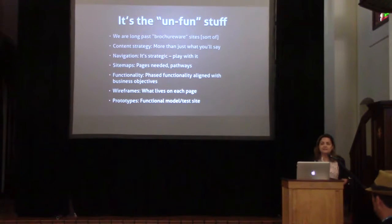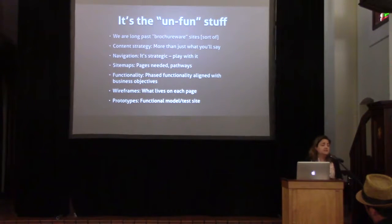These things don't just die. Just like with a print piece where you've printed 50,000 pieces and you're done — a website is a living, breathing thing. These things are constantly changing and should always be top of mind. First off: content strategy — it's more than what you'll say. Navigation — it can definitely get strategic. Site maps — essentially a flowchart of everything that lives on your website, incredibly important especially for larger and e-commerce sites.